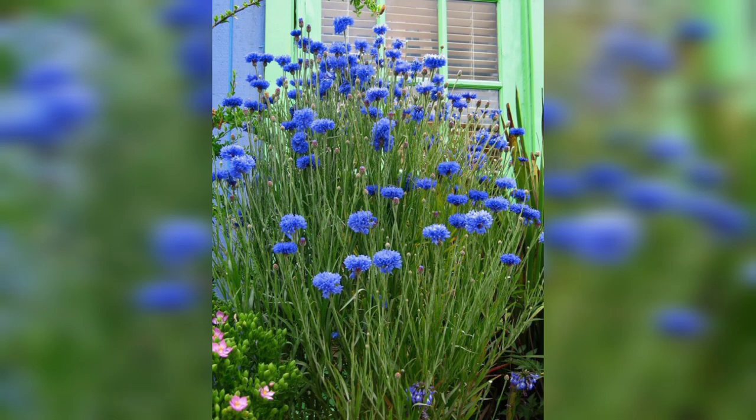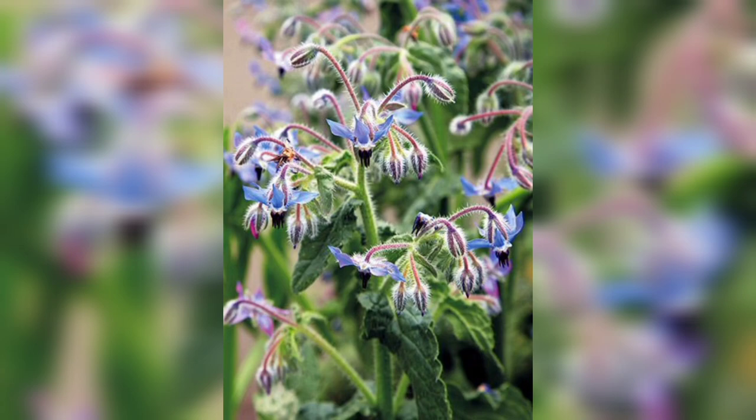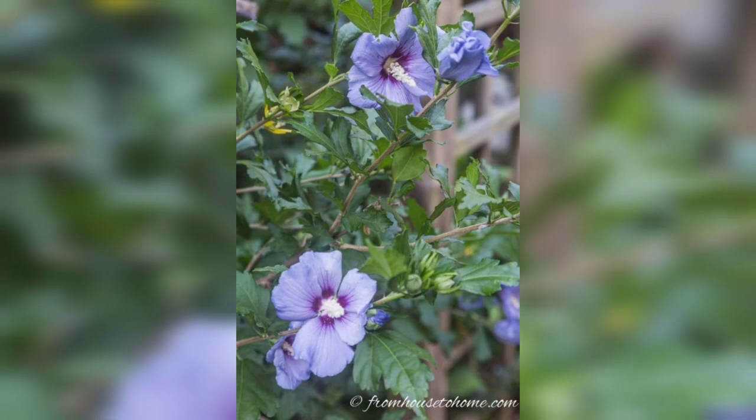Delphiniums are one of the most popular blue flowers for gardens. They are tall and majestic, and they come in a range of shades of blue, from light sky blue to deep navy blue. They require full sun and well-drained soil, and they can grow up to six feet tall, making them perfect for the back of the border.